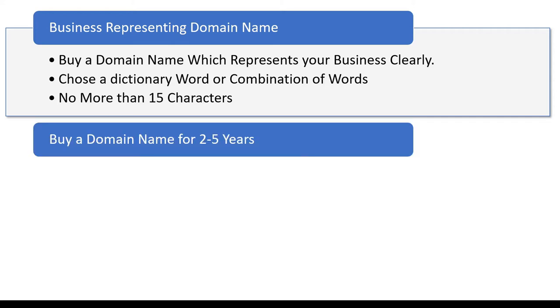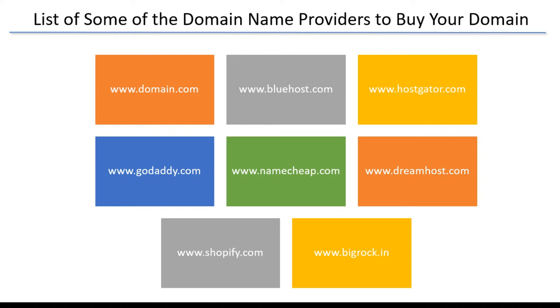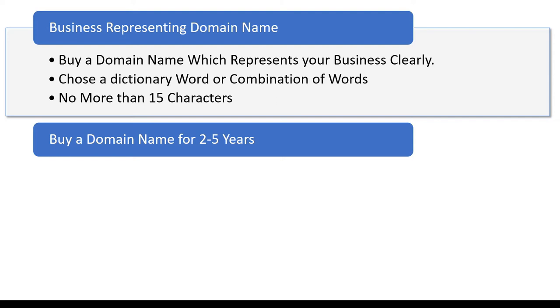The next tip is that you should be buying a domain name for a minimum of 2 to 5 years. Whenever you go to a domain name provider website, you usually see an offer for the first year — the domain name is available for maybe $1 for the first year — but then renewal costs a lot. So it is always advisable to buy a domain name for a minimum of 2 to 5 years.